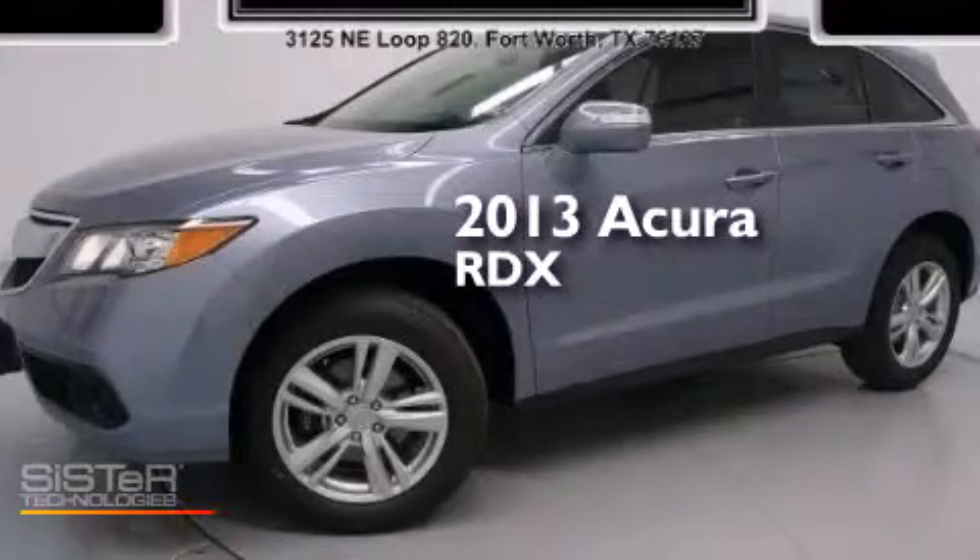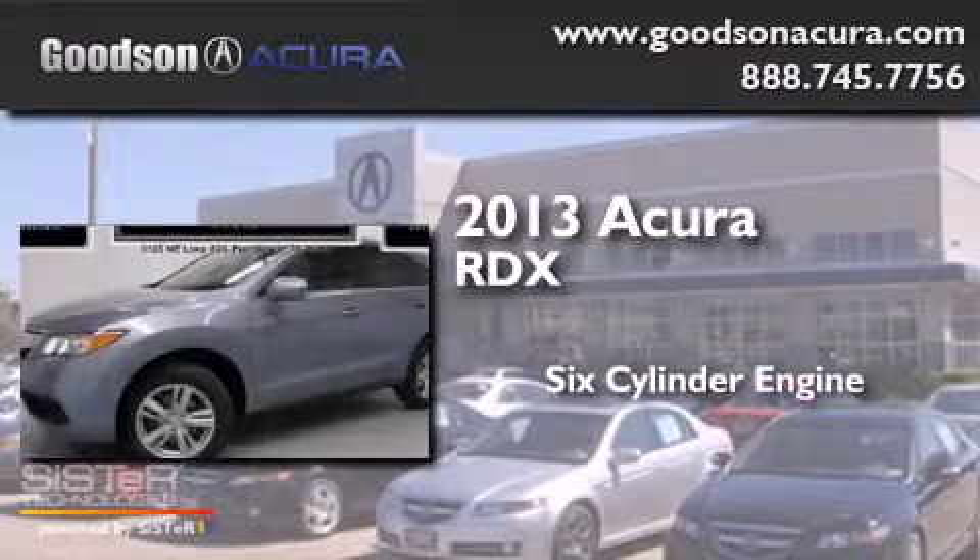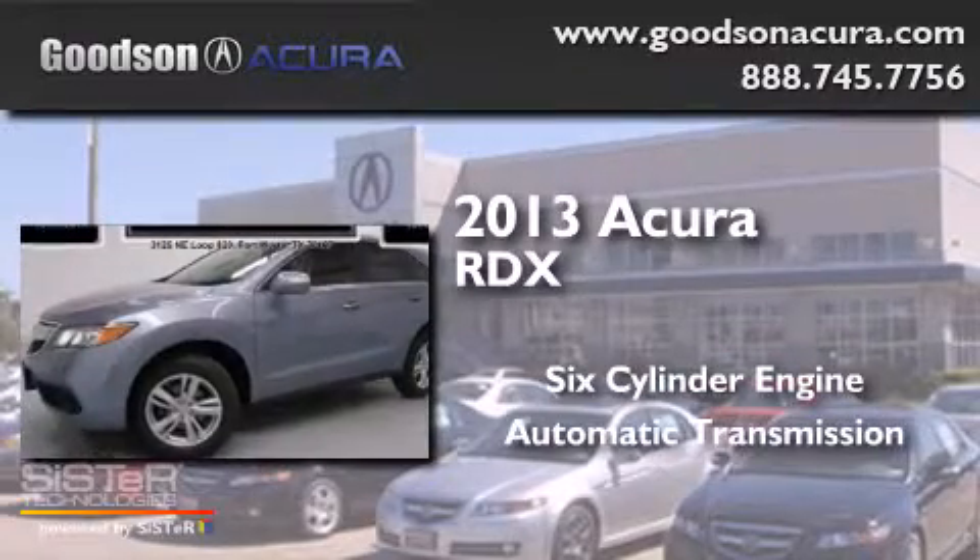This is a 2013 Acura RDX. It features a six-cylinder engine and an automatic transmission.